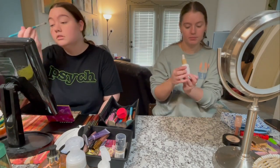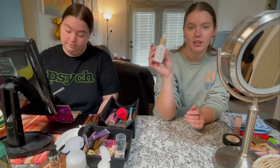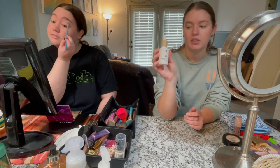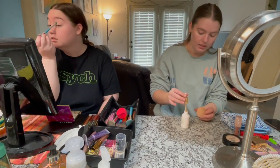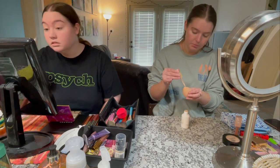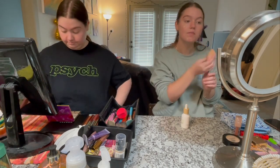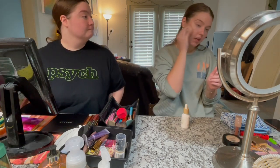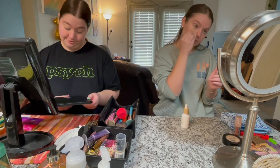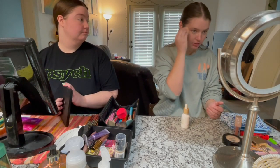I'm using the ILIA Super Serum Skin Tint — it's basically serum with niacinamide, squalane, and hyaluronic acid with some tint in it. It actually really helps my face and never clogs it. It comes in a little dropper. I put a little bit on my beauty blender — a little goes a really long way because I like really light coverage. It's buildable but maybe medium at most.